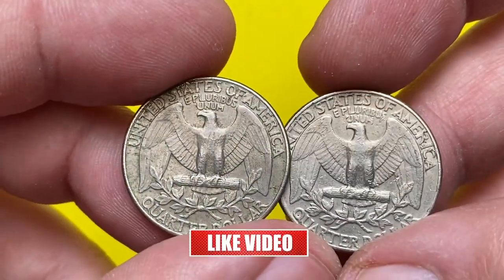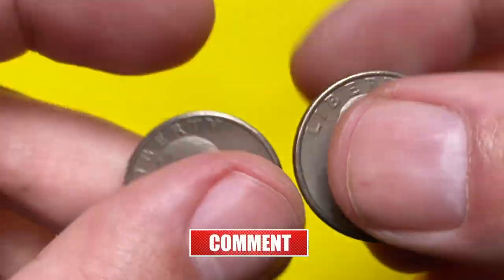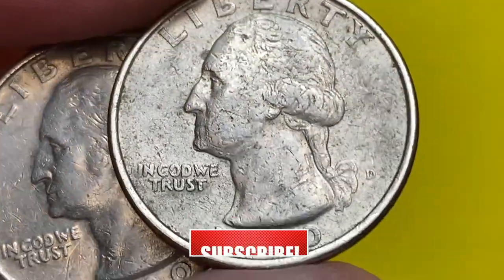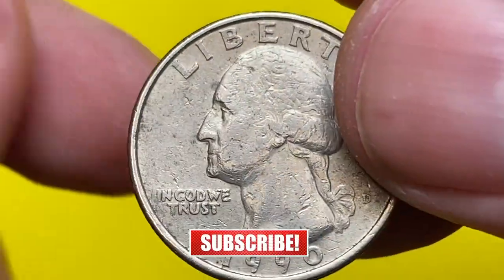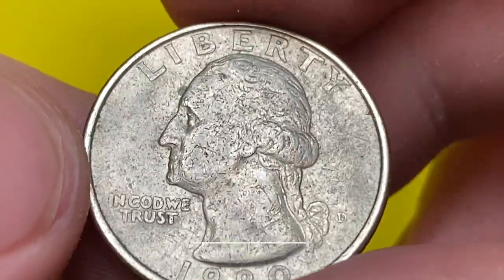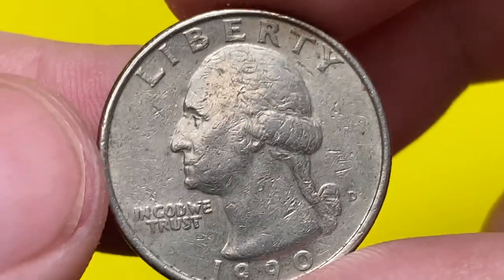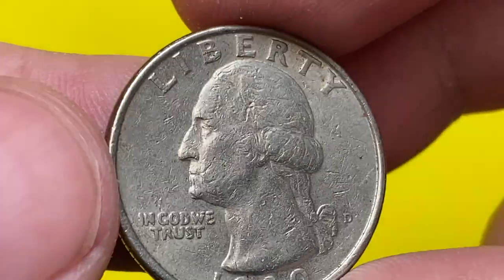I'm holding two heavily circulated Washington Quarters from 1990. Both come with mint mark D, meaning they were struck by the Denver Mint. High points on both specimens display a light circulation drop, but strike sharpness is overall not that bad. Some of the edge reeds are worn, as you can see.